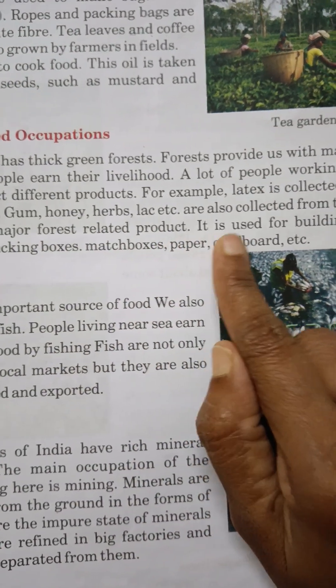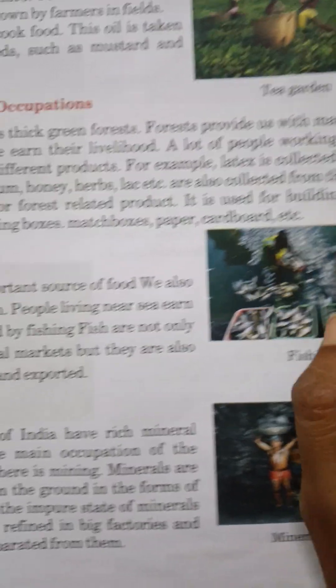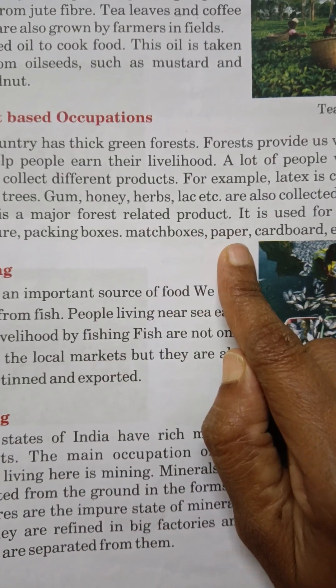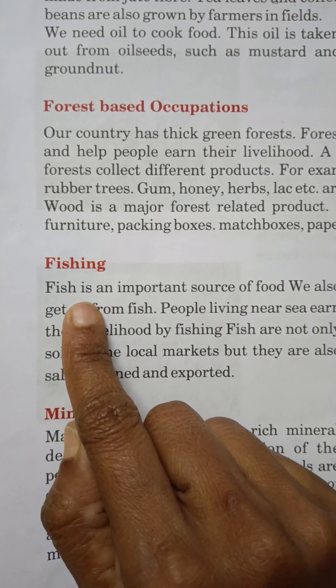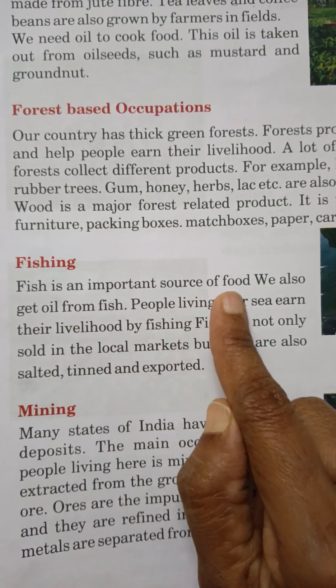Wood is used for building houses, furniture, packing boxes, match boxes, paper, cardboard, etc. Fishing: Fish is an important source of food.